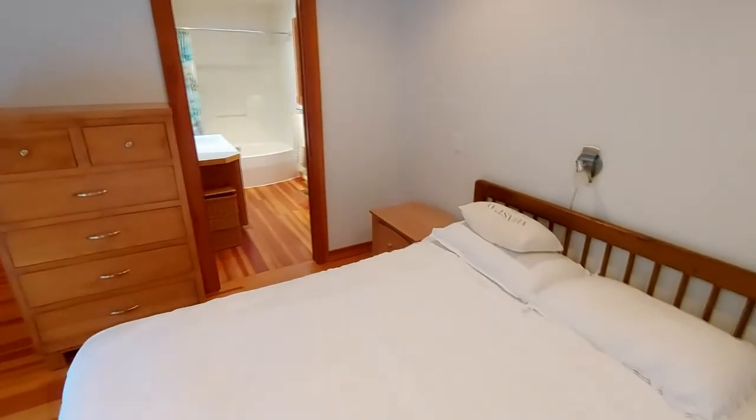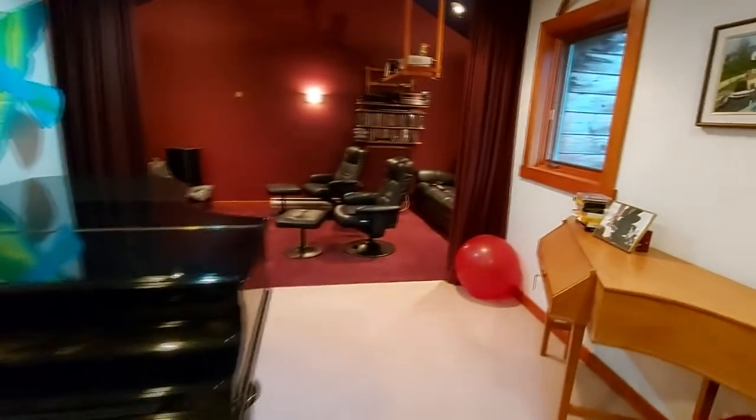There's also in the other wing a media room and a guest bedroom with a Murphy bed.